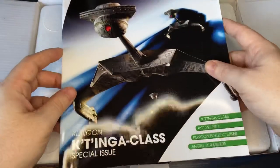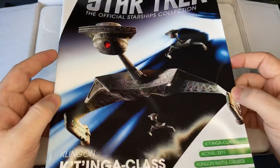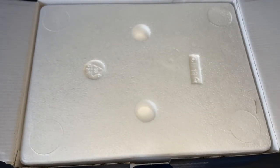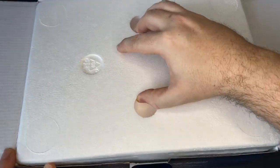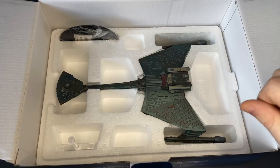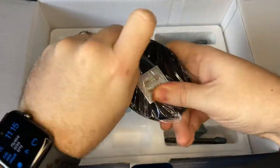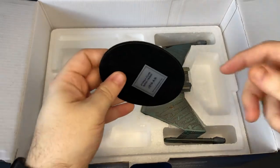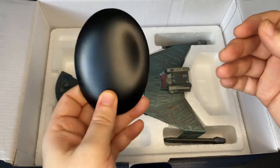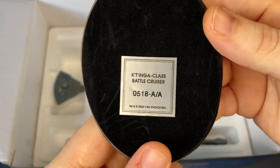K'tinga class, 2271 Klingon battlecruiser, length 214 meters. Here we have the nice magazine — we'll put that to one side. And let's check out the big one. First impression is quite nice. Here we have our base.